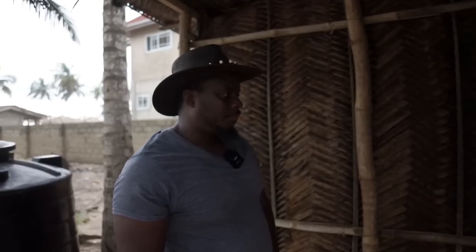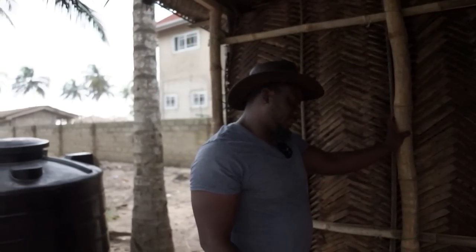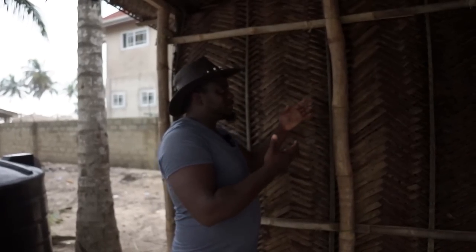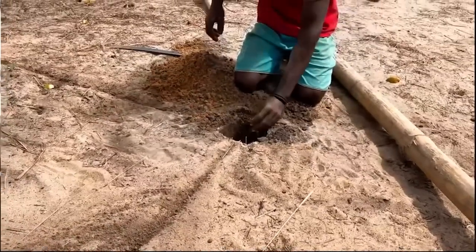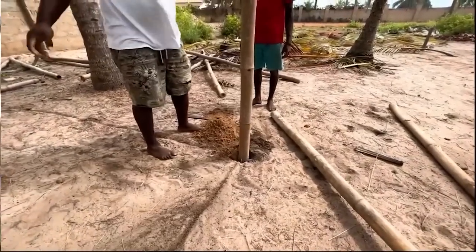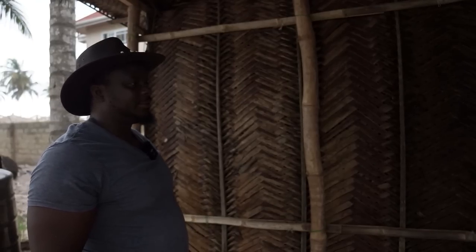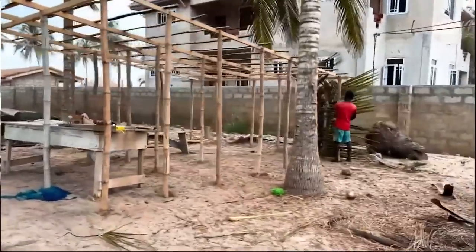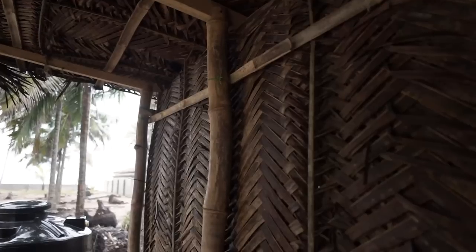Can you tell us about the foundation — what this sits on, how strong is the support system? This is not sitting on any solid ground because there's nothing too heavy on it. We have two feet of a hole that the bamboo is in — you dig two feet, put the bamboo in, and just bury that two feet with sand. The bamboo is giving it all the support — the bamboo is the leg, the strength.